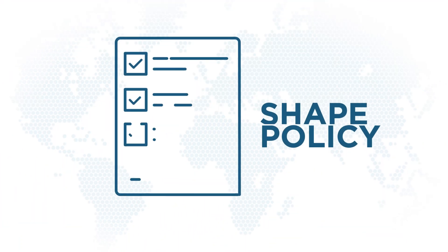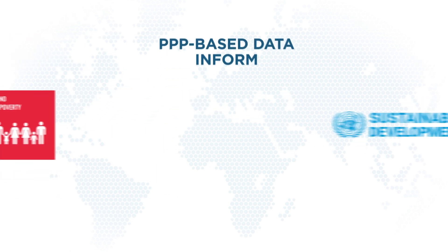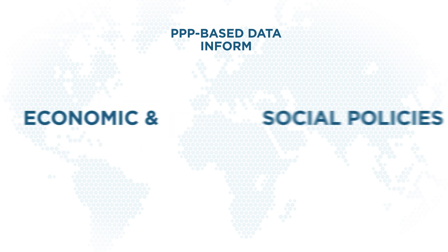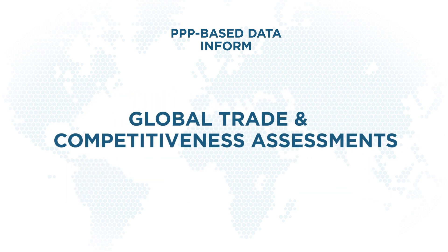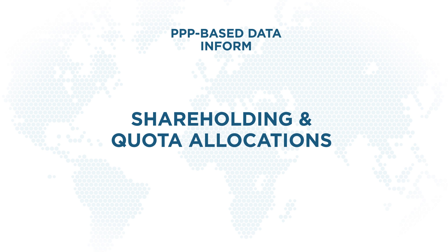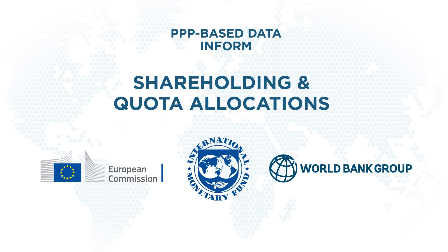They shape policy. PPP-based data inform the International Poverty Line, a key UN Sustainable Development Goal measure, as well as economic and social policies in health, education, and infrastructure, global trade and competitiveness assessments, and shareholding and quota allocations for the EU Cohesion Fund, IMF, and World Bank.